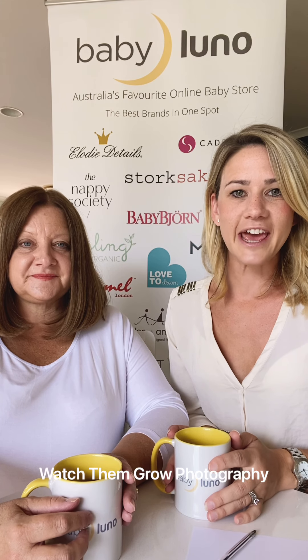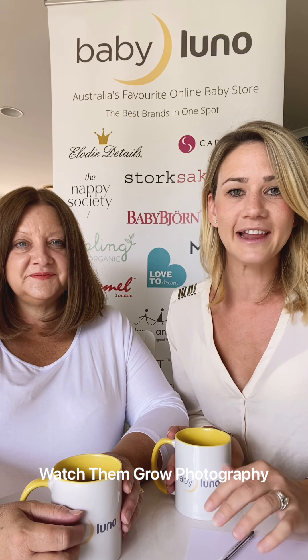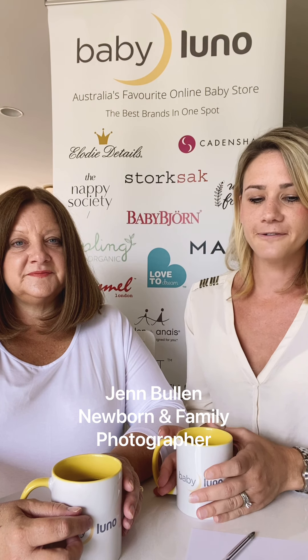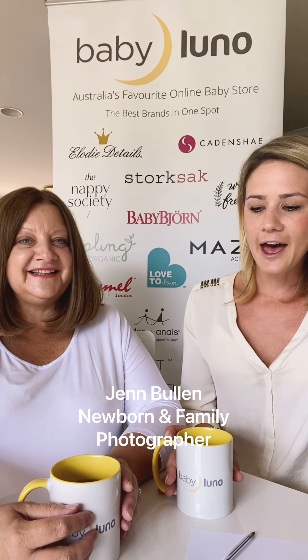Hi guys. I'm here with Jen from Watch Them Grow Photography. She is a newborn and lifestyle photographer and I'm going to ask her a few questions about newborn photography today that can be really handy to know. So first off, Jen, welcome. Thank you. Thanks so much for being here. So what type of photography do you do?